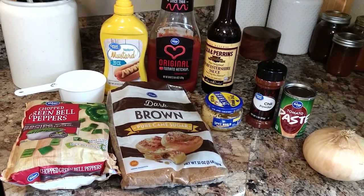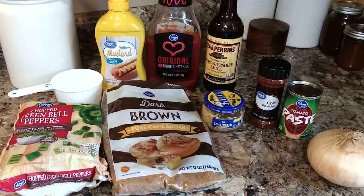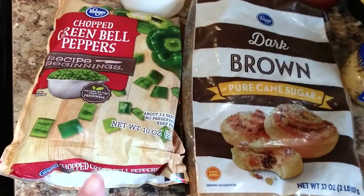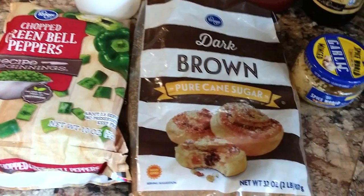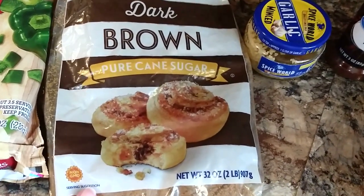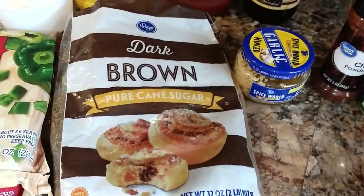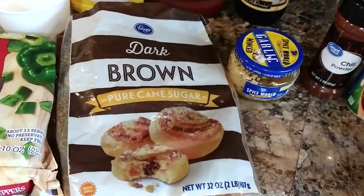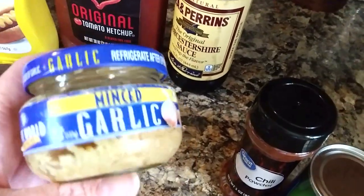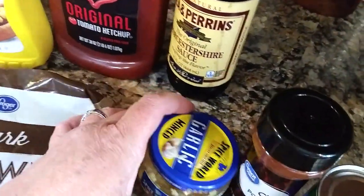Our next meal is going to be one everybody knows and loves, but hopefully I can show you just a little something different. It's Pioneer Woman sloppy joes. I'll have the original recipe linked down in the description box for you. I used about a pound of meat, brown sugar, bell peppers, garlic, chili powder, tomato paste, water, ketchup, mustard, Worcestershire sauce, and some onions.